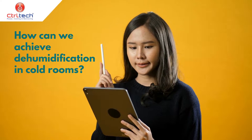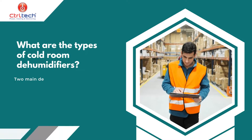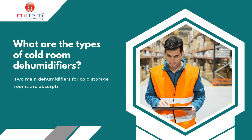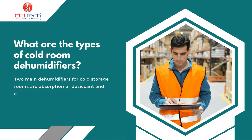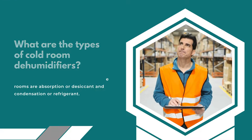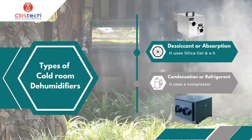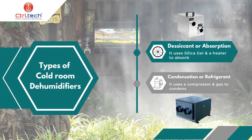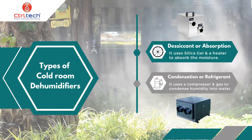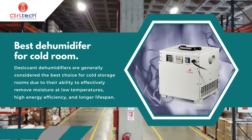So how can we achieve dehumidification in the cold room? Let's start from the basics. The two main dehumidifier types used for cold storage rooms are absorption or desiccant, and condensation or refrigerant. Absorption systems use a specialized material to absorb moisture from the air, while condensation dehumidifiers use a refrigerant to cool the air and cause water to condense.